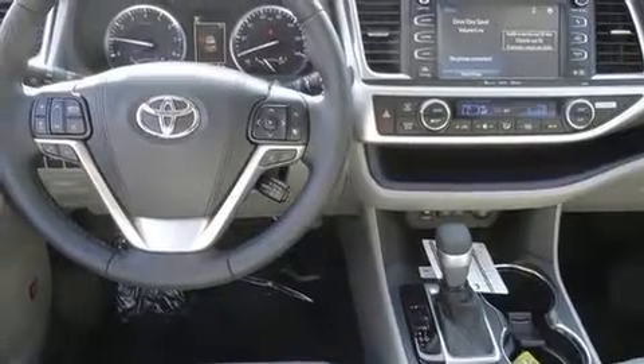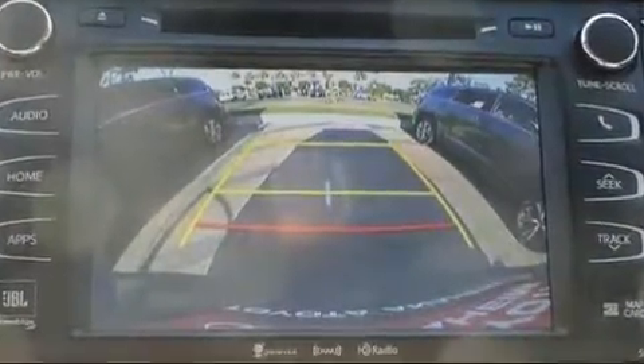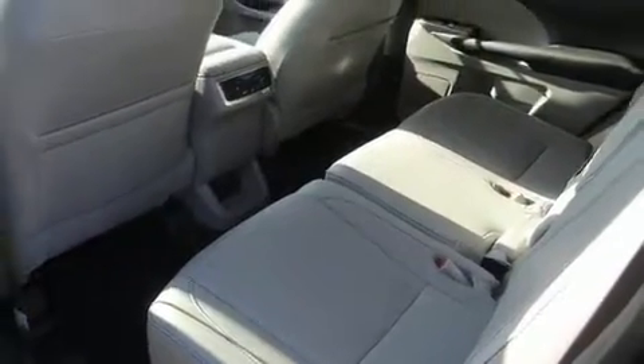Toyota also prioritized safety and security by including front and side impact airbags, traction control, and four-wheel disc brakes with ABS. Adaptive cruise control maintains a preset distance behind the car ahead of you, simplifying highway driving and enhancing safety.